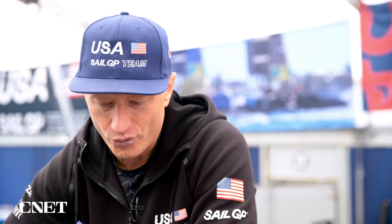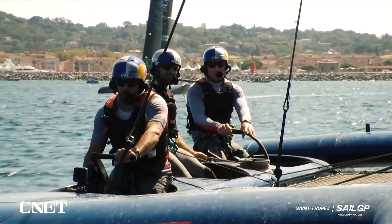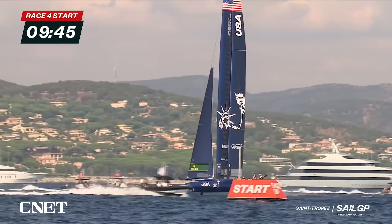Do you get addicted to that speed? Are you like a total speed junkie? Yes. You can't go back. Once you get a taste for it, you're always hungry for it. Every time you go foiling and hit those top speeds, you just want to wake up the next day and go for more.